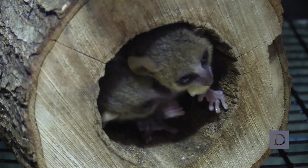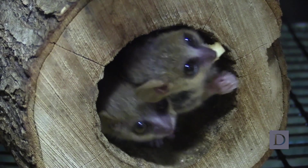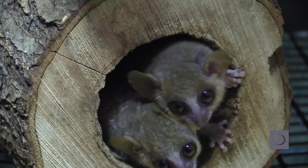Mouse lemurs are much more closely related to humans than are mice, and we have learned that mice are not appropriate models for so many diseases, so we're hoping that mouse lemurs will shed more light on human disease.